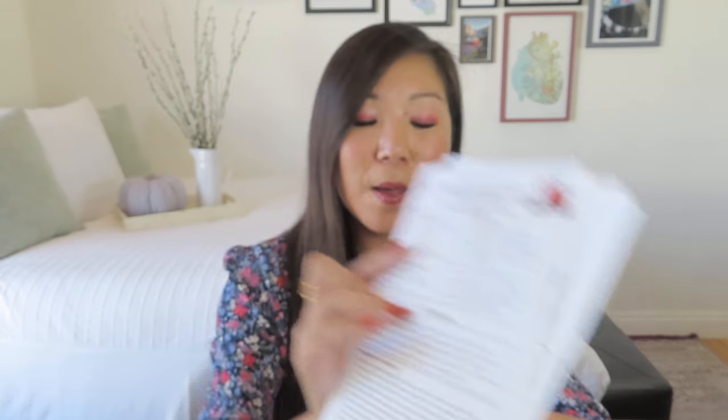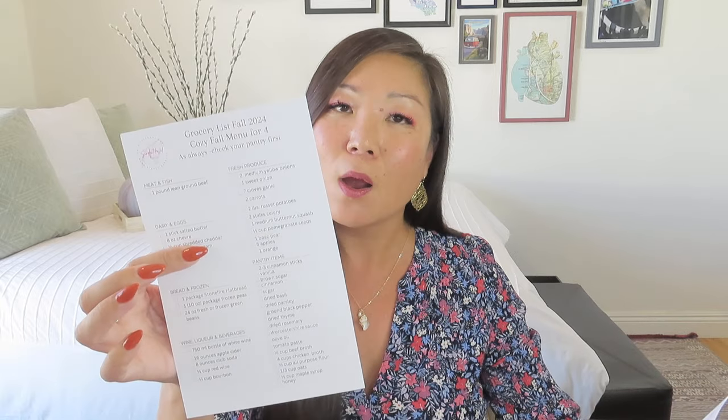The recipes are beautifully presented with gorgeous images and really easy-to-read ingredients and directions. There are also stress-free hostess hacks — for each menu you can prepare it in advance starting one week prior, or you can do it on the day of. So both menus have two different timelines. And then finally we have our grocery list for each menu, divided into categories like meat and fish, dairy and eggs, bread and frozen — so you don't have to go hunting all around the grocery store, and you can be really focused in your shopping.